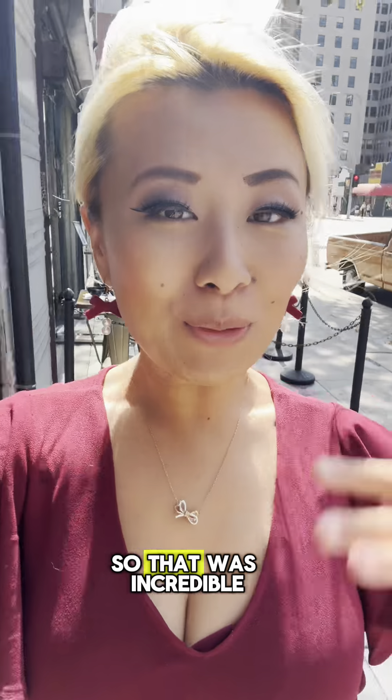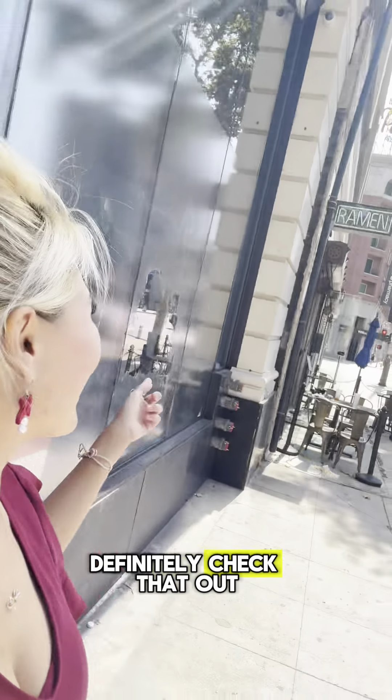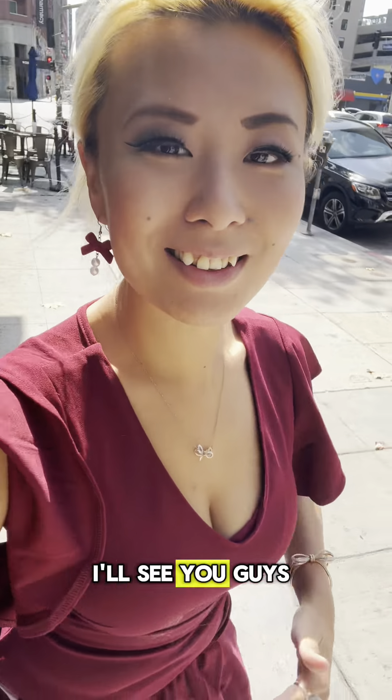All right guys, so that was incredible — a ramen shop with amazing lattes, desserts, and cookies. Definitely check that out. DTLA Ramen, check them out. Hope you guys enjoyed this video. If you did, please like and subscribe, and I'll see you guys next time.